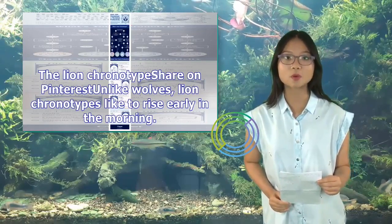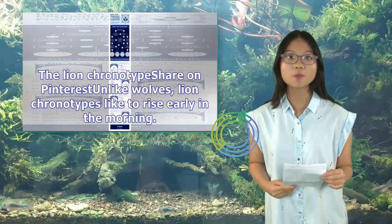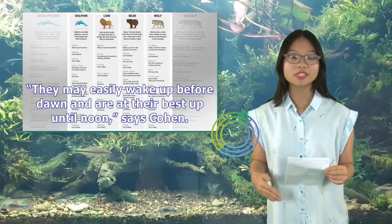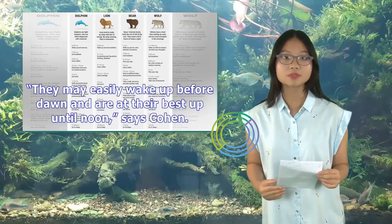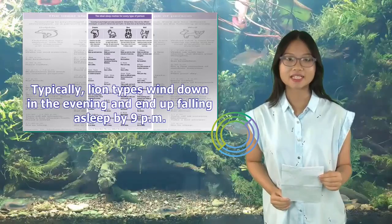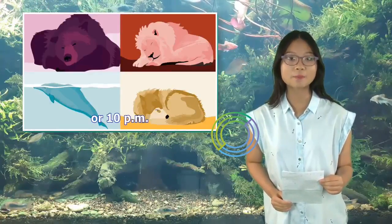The lion chronotype: unlike wolves, lion chronotypes like to rise early in the morning. They may easily wake up before dawn and are at their best up until noon, says Cohen. Typically, lion types wind down in the evening and end up falling asleep by 9 p.m. or 10 p.m.